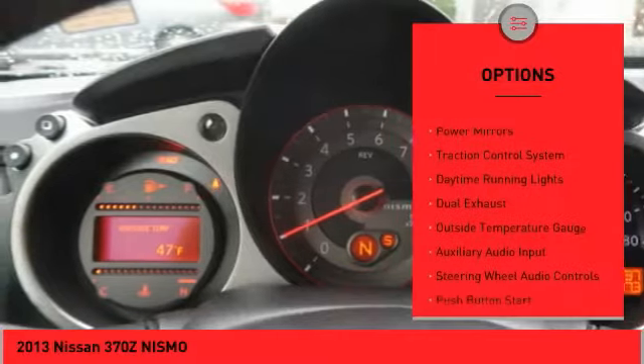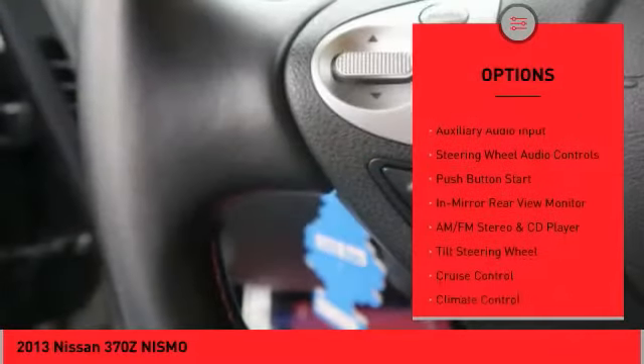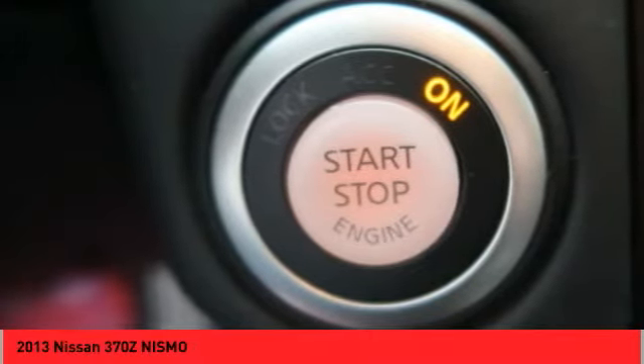Alloy wheels, rear spoiler, power mirrors, traction control system, daytime running lights, dual exhaust, outside temperature gauge, auxiliary audio input, steering wheel audio controls, push button start.